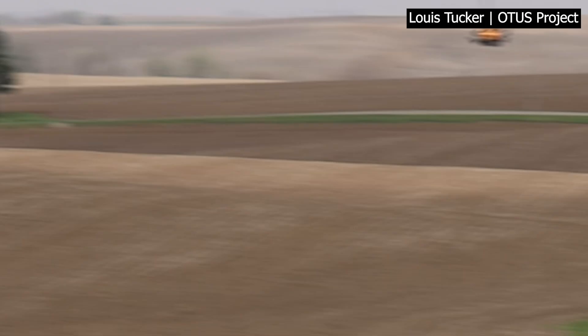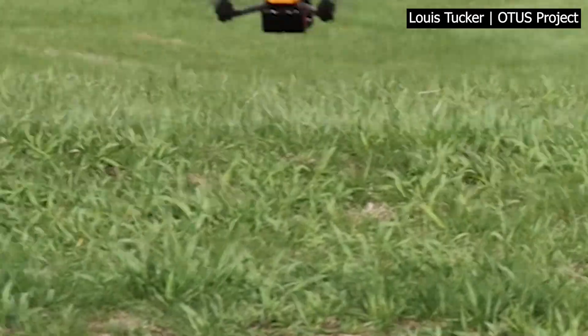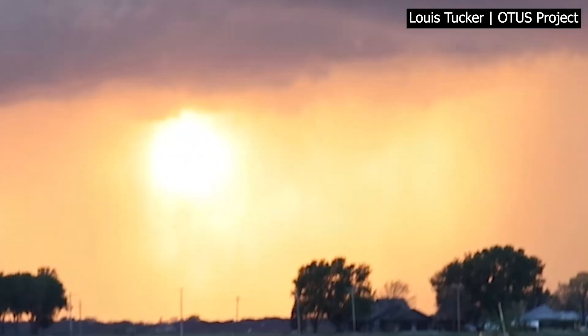While the data gathering is just beginning, the video the team has shared is creating excitement in the weather community. Showing it to people in the field of meteorology who have been studying this their whole lives left them saying it was incredible. The team believes they could use the video alone to make new discoveries and to help verify models.